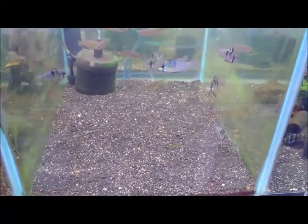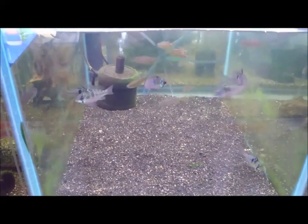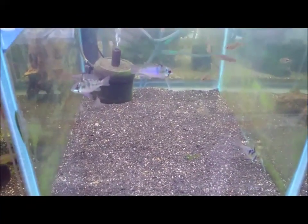Hello everybody, welcome to Shrimp Lovers. Today I would like to show you some of our local bred blue rams that I have in the store.